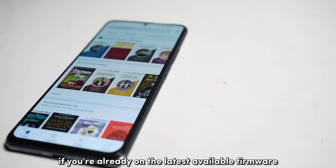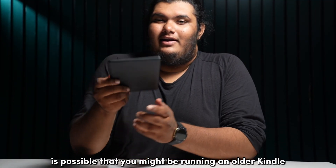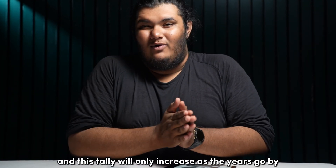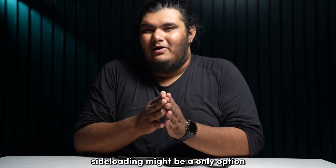If you're already on the latest available firmware and still can't access your Kindle Store, then it's possible that you might be running an older Kindle that Amazon has dropped support for. As of making this video, Amazon only supports Kindle devices Gen 5 and later, and this will only increase as the years go by. So if you're running outdated hardware, sideloading might be your only option.